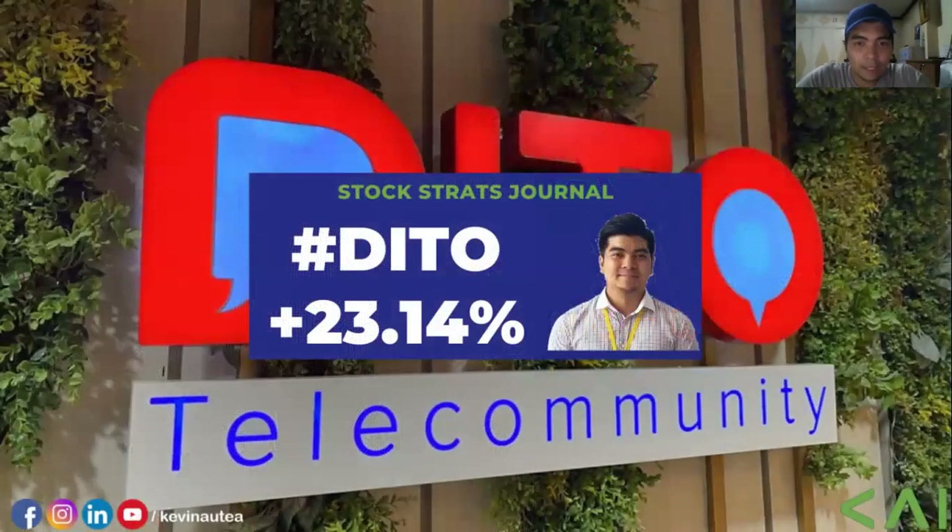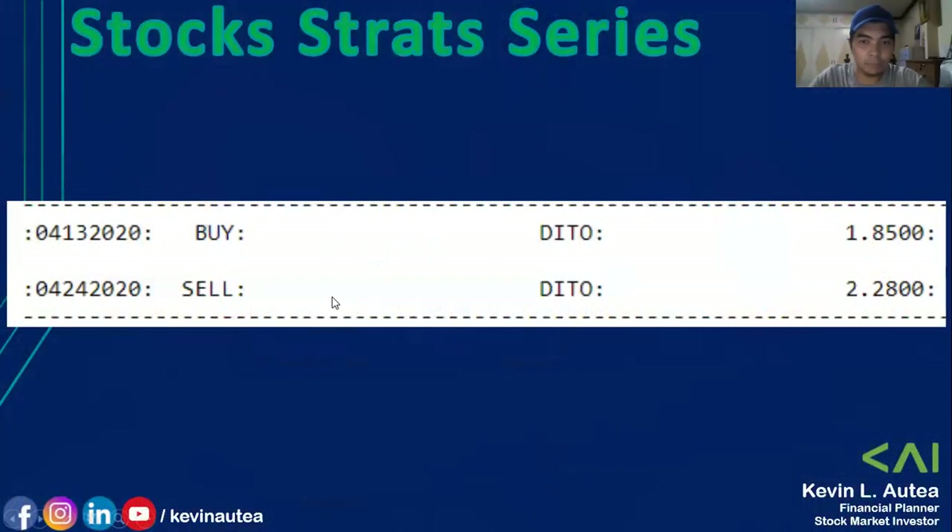So here in my Stock Struts Journal, it's Dito. I earned 23.14% on Dito. Here's the proof: April 13 to April 24, I bought it at 1.85 and sold it at around 2.28. Let's run through that example.